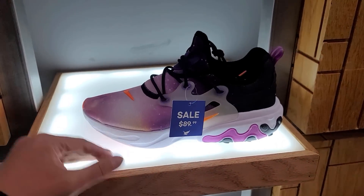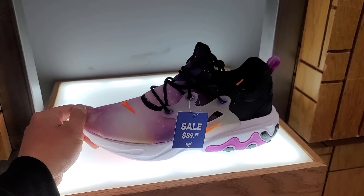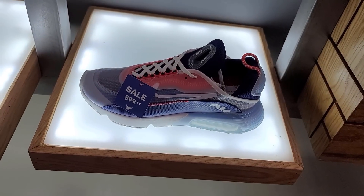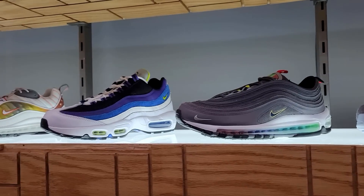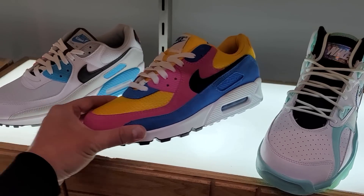These are the Supernova Pasta Reacts — pretty dope. Got the React 270s, another one of those, and then some 2090s right here. The selection prints are pretty nice. This is pretty much the Air Max section right here — got Air Max 90s as well.